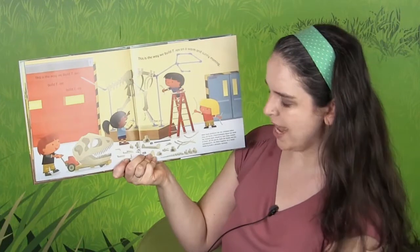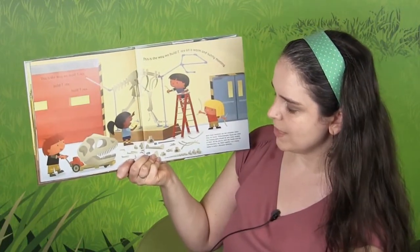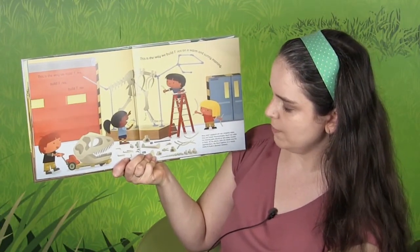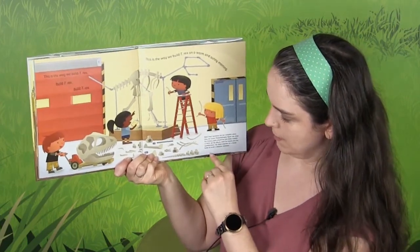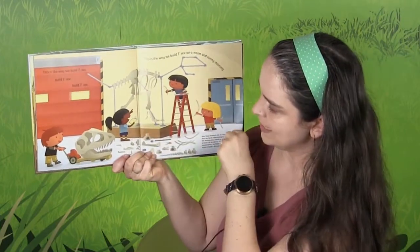Most fossil skeletons are not complete when they are found. Paleontologists figure out what the missing parts should be and make models of them. All the pieces, both the fossils and the reproductions, are fitted together on a metal frame to build a dinosaur skeleton. So there are all the pieces there.